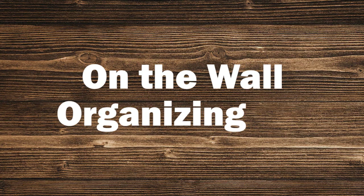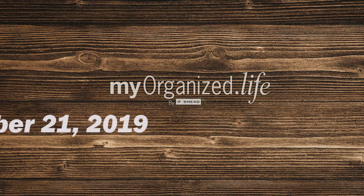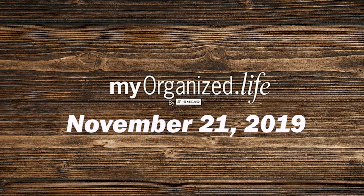On the Wall Organizing. It's myorganize.life live, November 21st, 2019. Welcome to myorganize.life. I'm Liam Pumphon, and I'm John Hunt. This is the show where we give you organizing tips, advice, and on Thursdays...